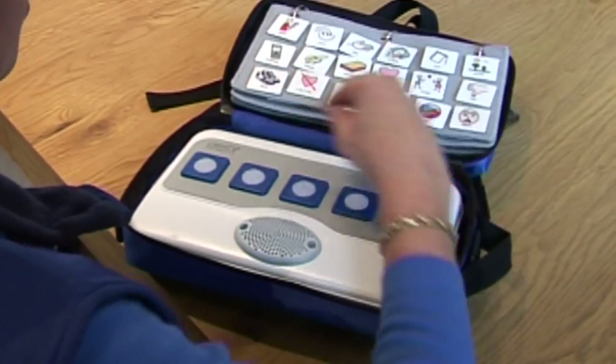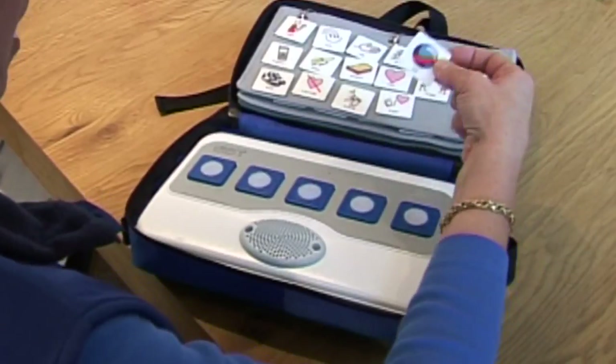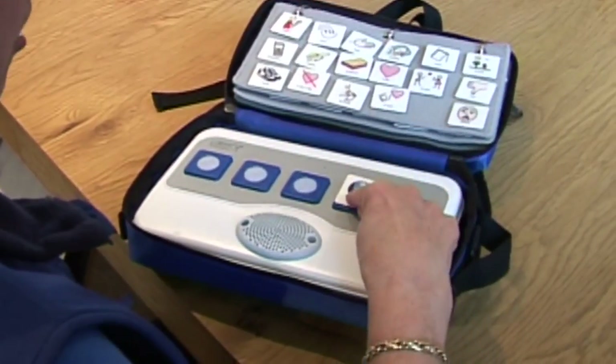The system uses any pictures, photographs, symbols — we're using the Widget symbols here. You take the symbol and just press it on the tag.